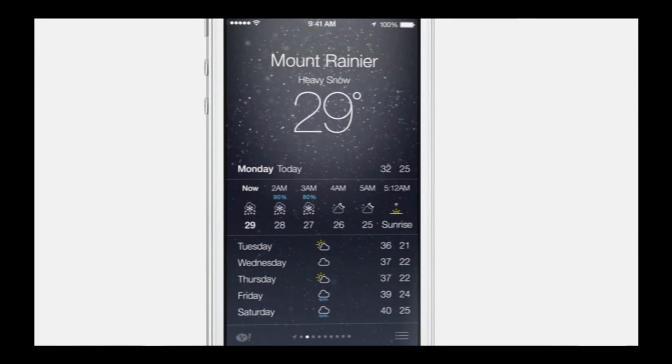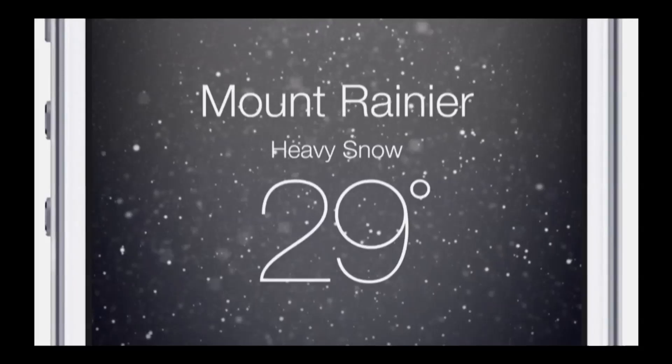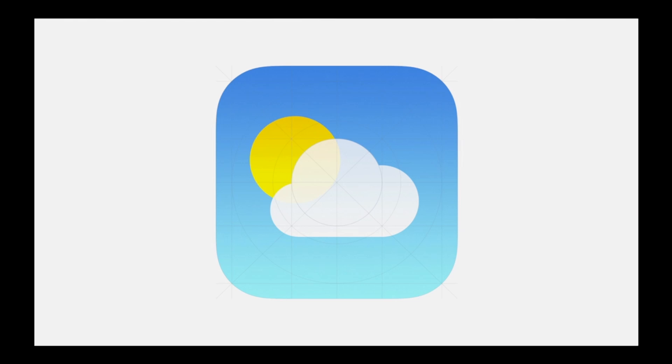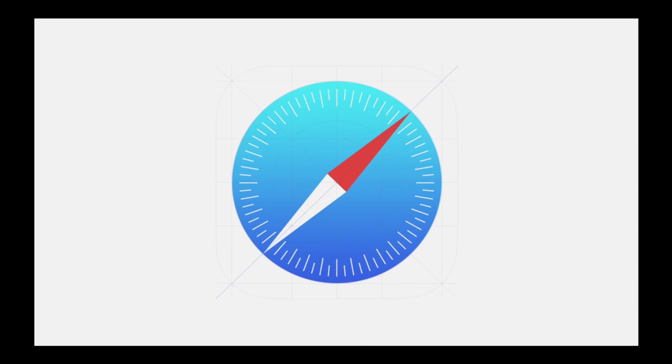A good representation of what each app will look like is the weather app, for example. It is a lot more interactive, looks a lot more 3D, and the animations really make the experience that much greater. It gives you a good representation of what the weather is like and makes you feel like you have a device that is new, fresh, and hip.